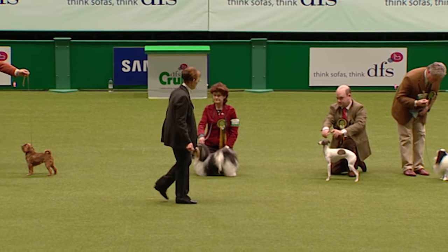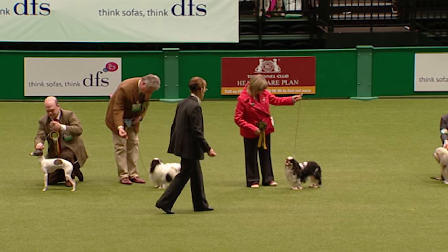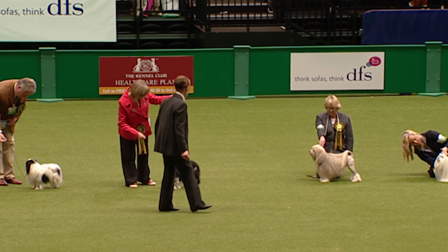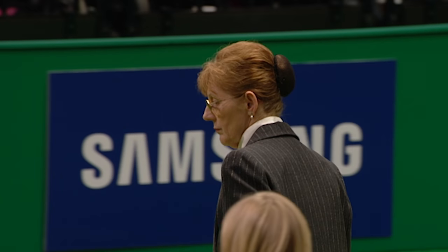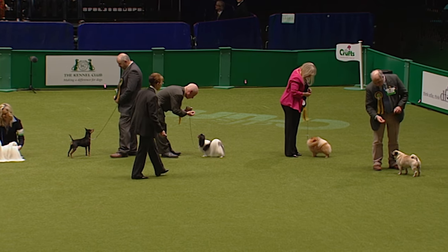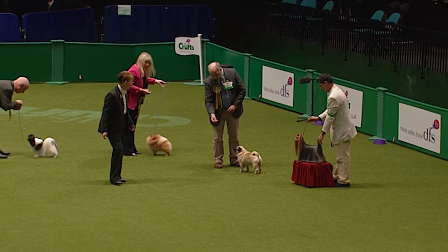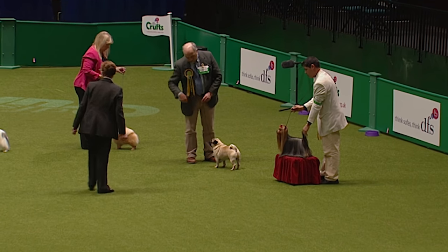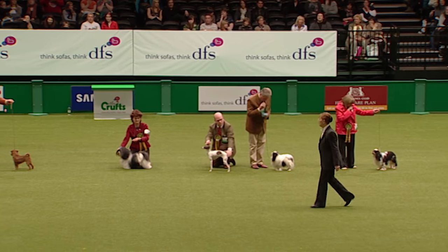Now walking down towards the middle of her line — there's the Italian Greyhound, there's the little Cavalier. Now she'll be thinking which of her top eight she can have another look at — all the way down to the end of the line with the Yorkshire Terrier. Then she'll move back and start her selection. I thought the Bichon went particularly well — the Maltese looked good too. Some very nice dogs here.